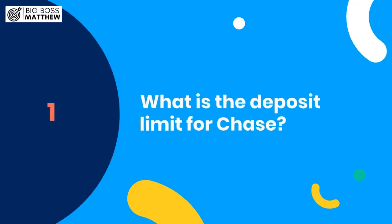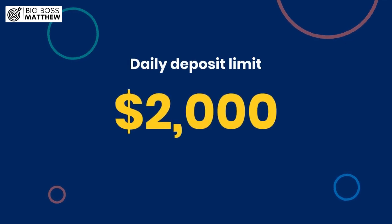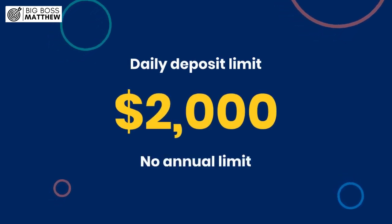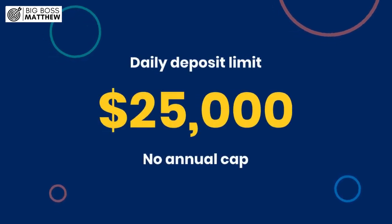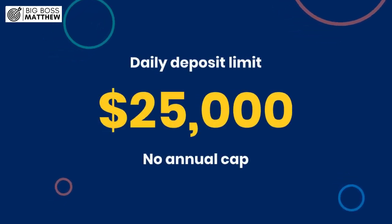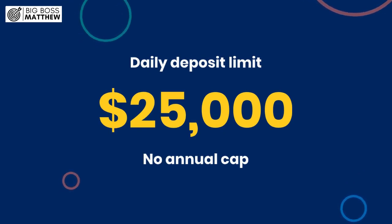Number one: what is the deposit limit for Chase? Chase Bank imposes different deposit limits based on the type of account and client. For consumer accounts, the daily deposit limit stands at $2,000 with no annual limit. However, for those enrolled in Chase Private Client services, the daily deposit limit rises significantly to $25,000, still with no annual cap.